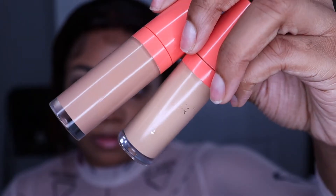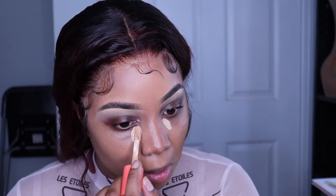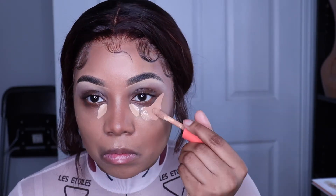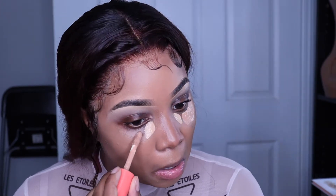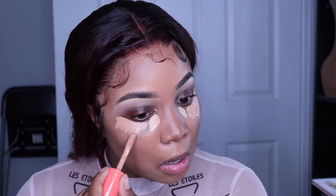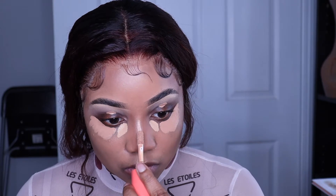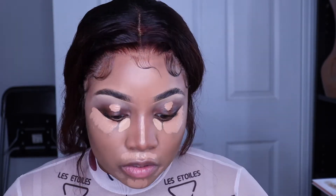Now I'm using the Juvia's Place concealer. These concealers are okay — they're a little bit more liquidy so they can crease a bit, which is annoying. But I like their color selection and they're pretty opaque. I just don't like the fact that they're so watery; I would rather they have a more creamy texture.